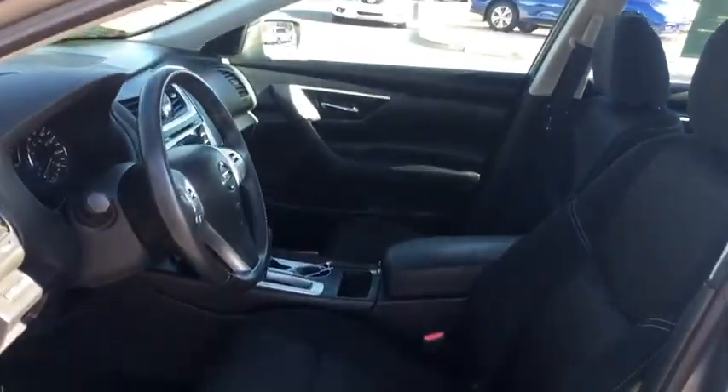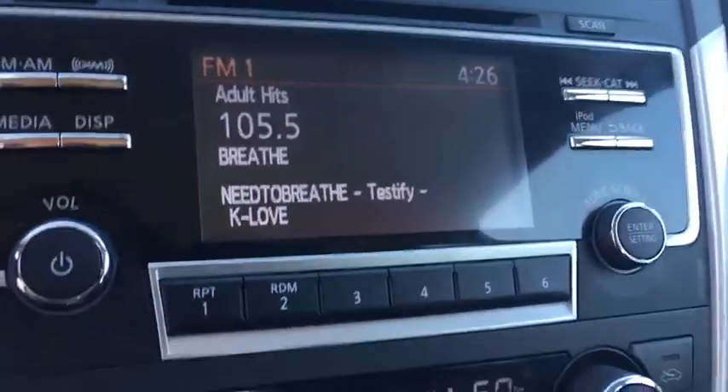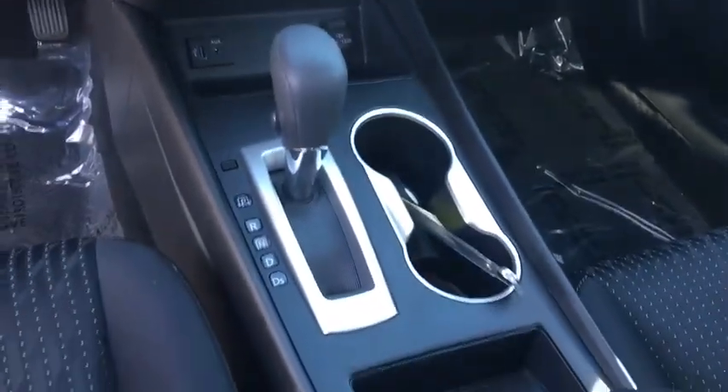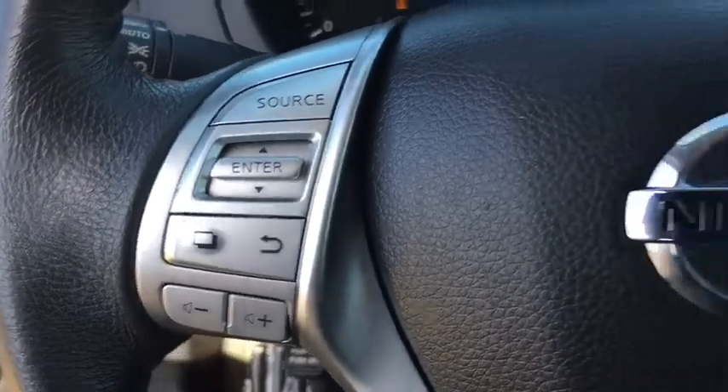Front wheel drive, AM FM stereo radio, rear defrost, bucket seats, trip computer, CD player, MP3 player, power windows, and passenger airbag. This vehicle is Carfax certified one owner and qualifies for the Carfax buyback guarantee.